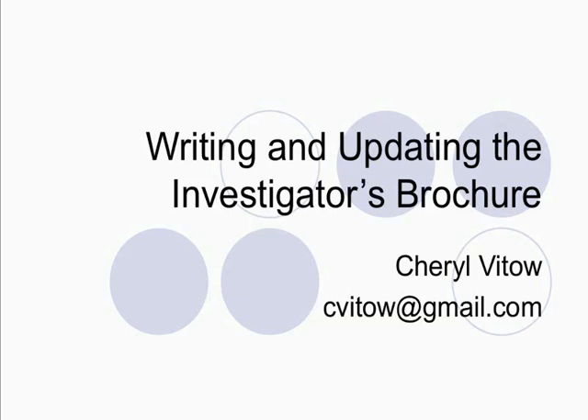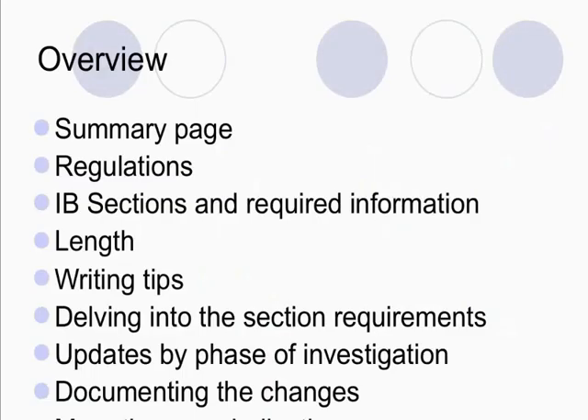I think it's one of the most interesting documents that we write in clinical research, so I hope you think the same. Here's a brief overview of some of the things we're going to talk about today. We'll talk a little bit about the summary, we'll discuss the regulations, we'll talk about each section of the investigators' brochure and the information that is required for those sections, the general length and the expected length versus what you typically see in brochures.